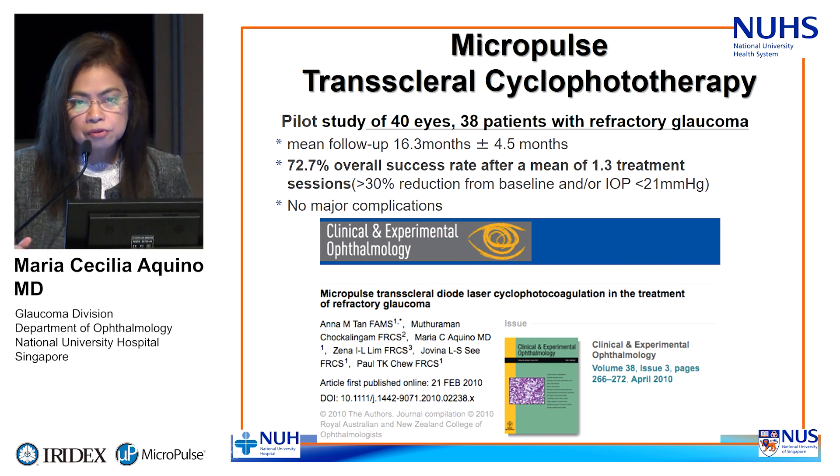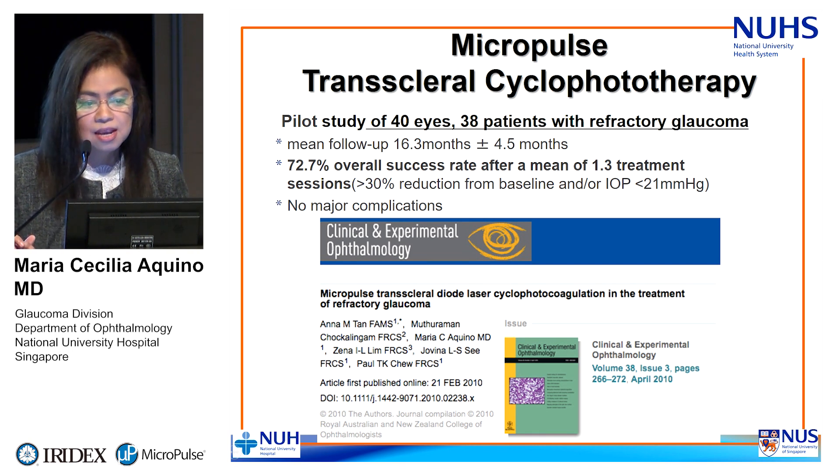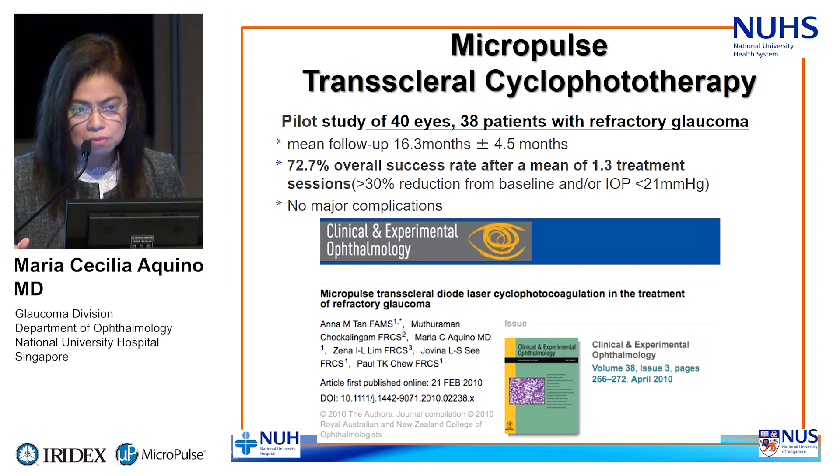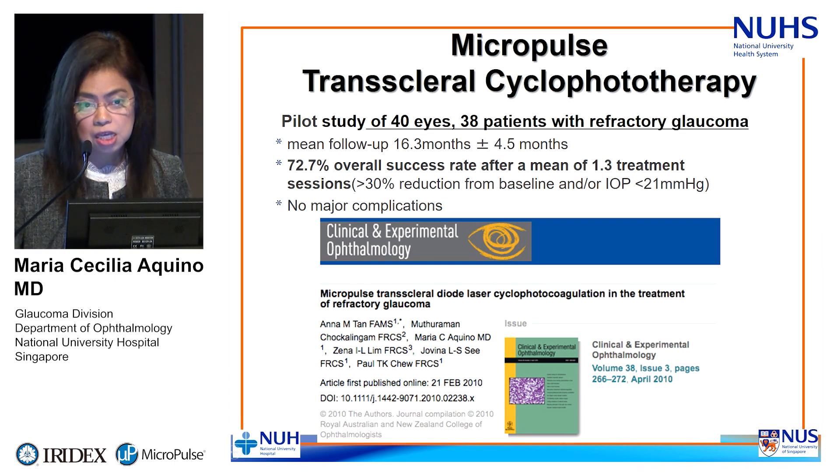After the initial work, we moved into determining safety and efficacy. We published in 2010 our work on refractory glaucoma treating 40 eyes. We managed to bring down the pressure by at least 30% from baseline. These were all refractory cases non-responsive to maximum medical treatment without surgery. Importantly, we did not encounter any incidence of uveitis or hypotony during about 18 months of follow-up.